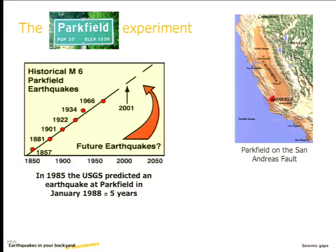This is a similar figure to one from the San Andreas, where they flipped the axis — this is now date, and this is just number: earthquake number one, two, three, four, five. You can see that these points all fall on a fairly straight line. So seismologists drew their line through this and predicted when the next earthquake was going to be. In 1985, the USGS predicted an earthquake at Parkfield in January of 1988.